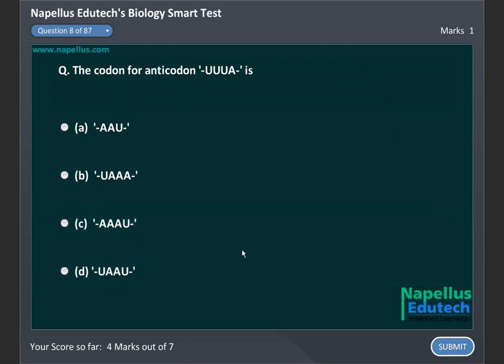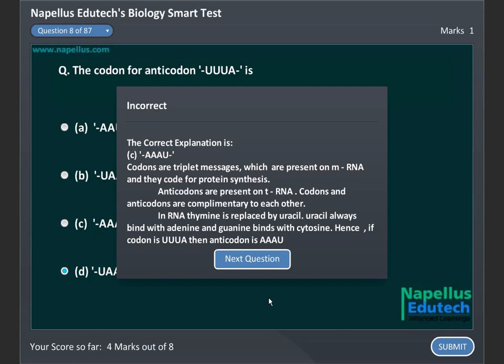The codon for anticodon UUU is: A. UAU, B. UAA, C. AAA, D. UAG. Correct answer is C. AAA.